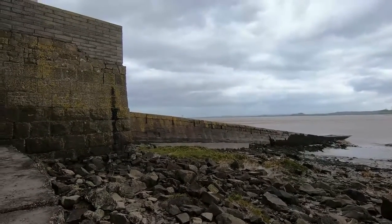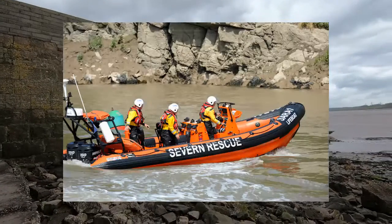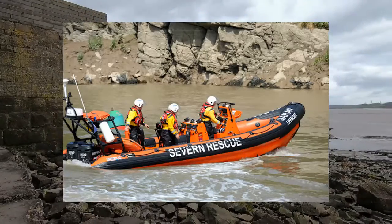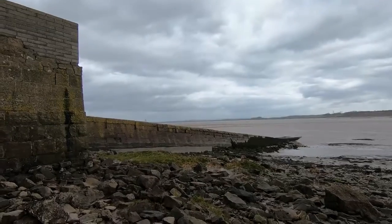At the station here at Beachley, there are five lifeboats based at Beachley, Newport, and Sharpness, and they are tasked by the Coast Guard largely in response to 999 calls.